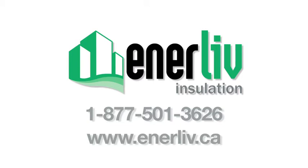Call us anytime to answer your questions about insulating your home. We will set up an appointment to provide a free insulation assessment.